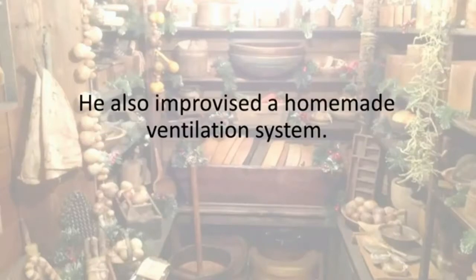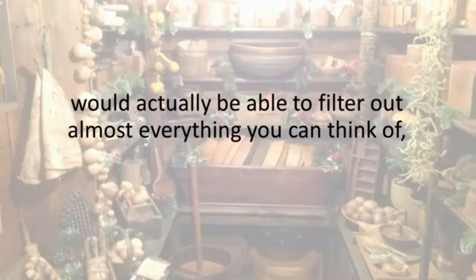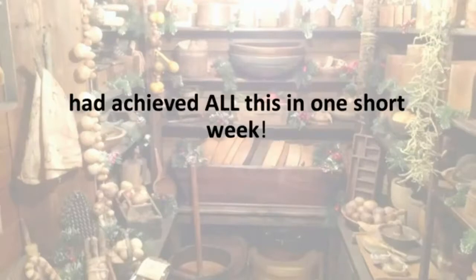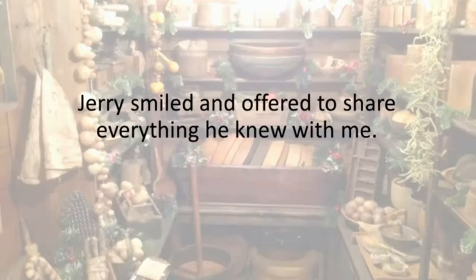He also improvised a homemade ventilation system. When I examined it closely, I realized that his so-called charcoal life vent would actually be able to filter out almost everything you can think of, including radioactive particles. By this point I was dead curious to find out just how my one-legged old neighbor had achieved all this in one short week. Jerry smiled and offered to share everything he knew with me.